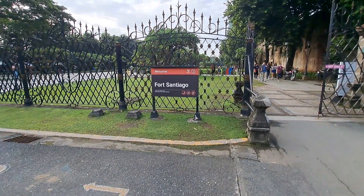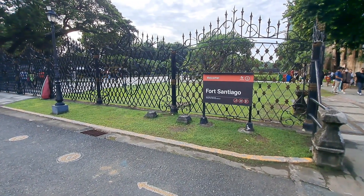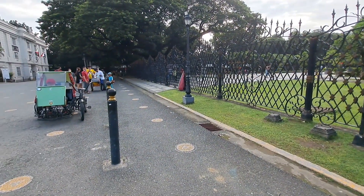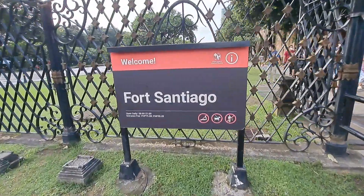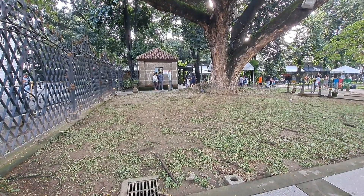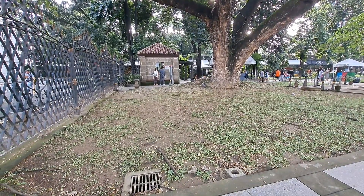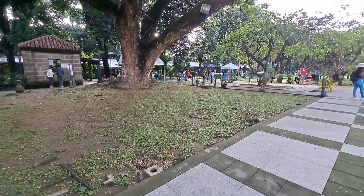Let's enter — this is the front entrance of Fort Santiago over there on the left side. The exit is on the right side. Let's look so we can get inside. That's the entrance, the building where you pay 75 pesos per person.